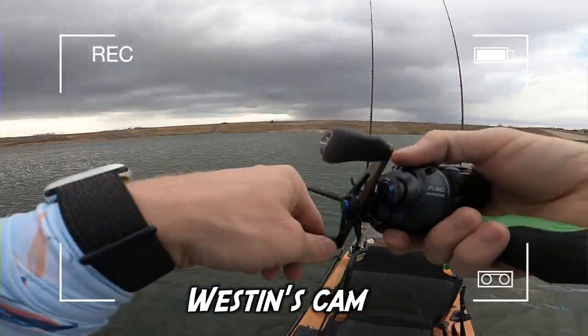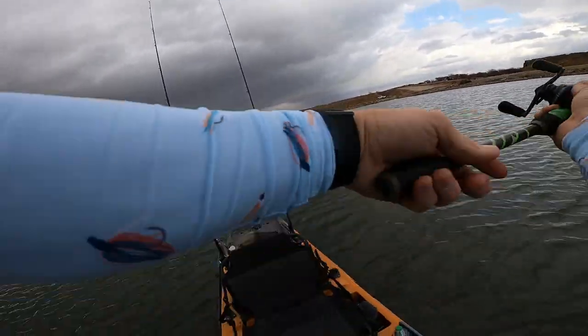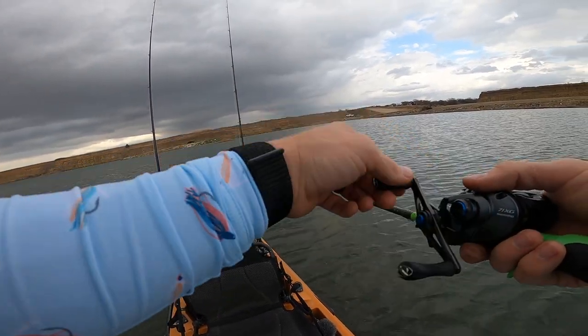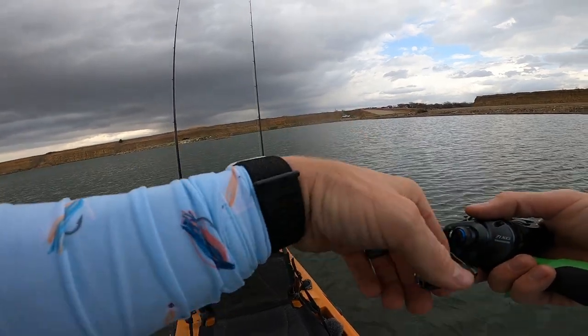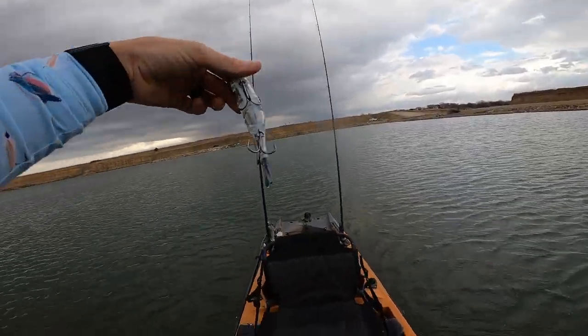Looks like that storm could be here any time. I'm trying to creep above this grass, throwing this S-Waver. I'm getting a little bit here and there, but this is definitely a sinking one. I would call it a slow sink, but maybe there's even a different model that's considered a slow sink and this is just considered a standard sink because it has one 'S'.